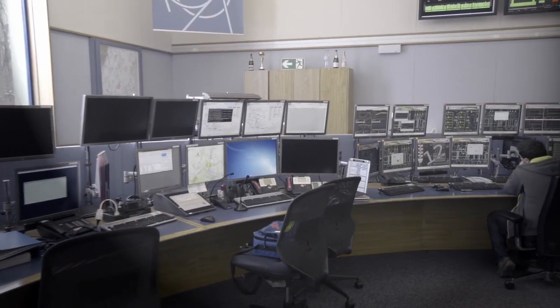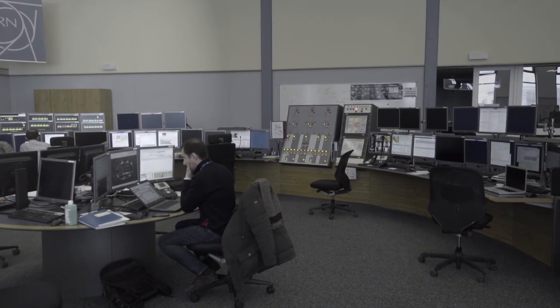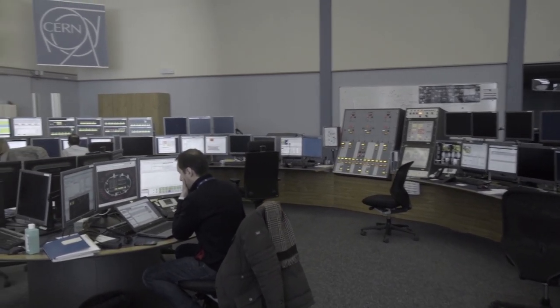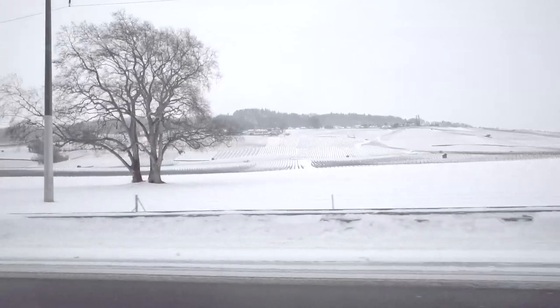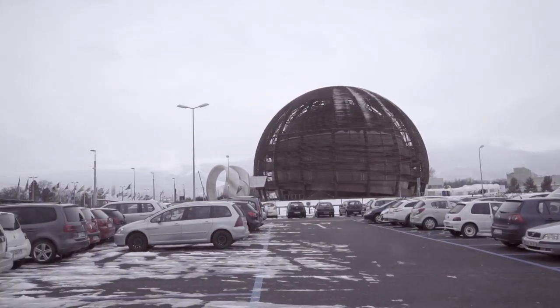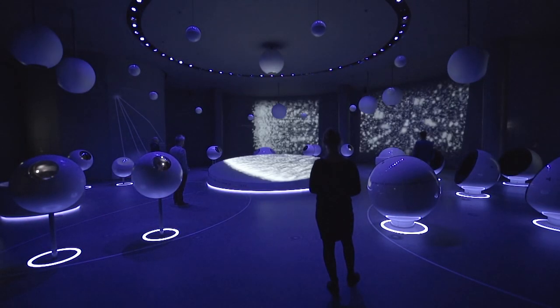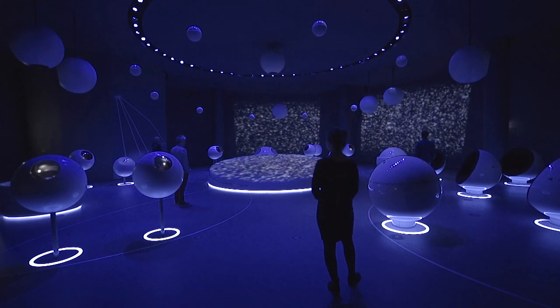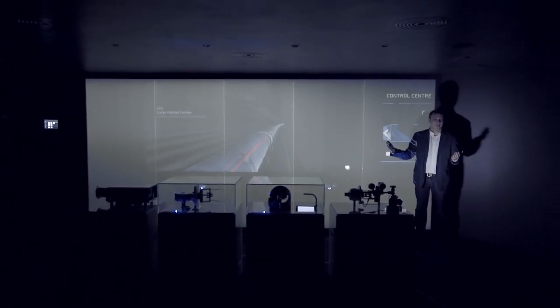At CERN, thousands of scientists investigate the fundamental structure of our universe. The exhibition Universe of Particles and four new visit points provide insight into the highly complex experiments.